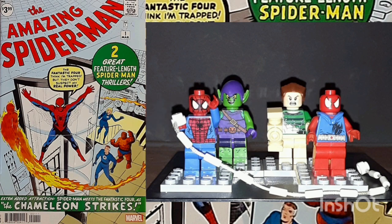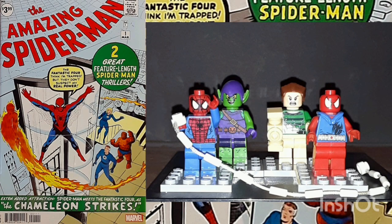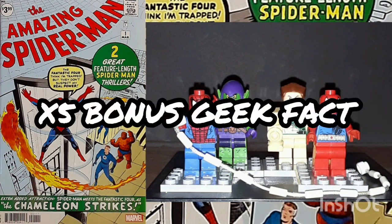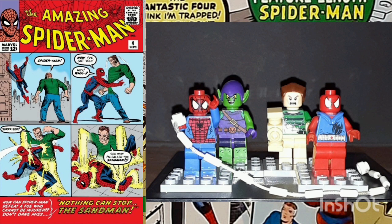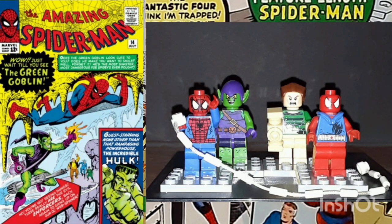Another Bonus Geek Fact: The events of the story are expanded upon in Amazing Spider-Man, Vol. 3, issue number 1.1, with the cover date of July 2014. Jameson's crusade against Spider-Man was fueled by Amazing Spider-Man, Vol. 3, issue number 1.1, and Amazing Fantasy, issue number 18, with the cover date of March 1996. The first appearance of Sandman was in Amazing Spider-Man, issue number 4, with the cover date of September 1963. The first appearance of the Green Goblin was in Amazing Spider-Man, issue number 14, with the cover date of July 1964.